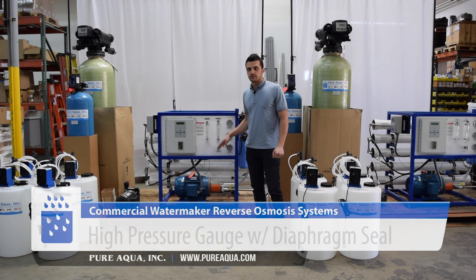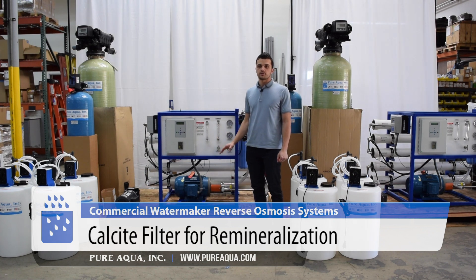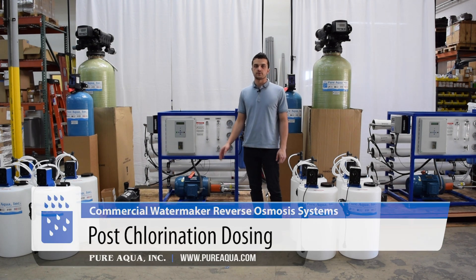The product water of the Aura unit will then get passed through a calcite filter for remineralization, where the pH is adjusted to a neutral level between 7 to 8. From there it is again injected with chlorine for disinfection and for storage.